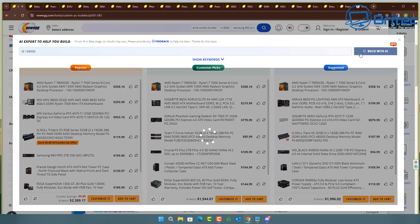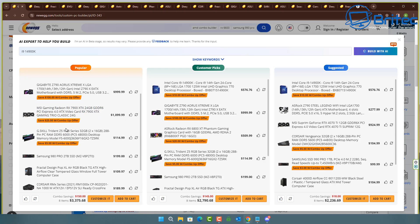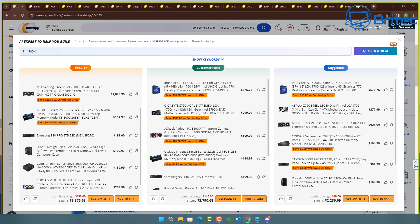Let's do an i9-14900K, which is a brand new processor just released from Intel, and see what specifications it recommends. Straight away I can see the Core i9-14900K. It's offering a $1,000 motherboard which is an E-ATX motherboard — a pretty expensive and big board. Moving down, there's an RX 7900 XTX graphics card. I can already see it's also given us the Fractal Design Pop Air XL, which is an ATX case, not an E-ATX case — so there may be a problem with that motherboard fitting in that case.